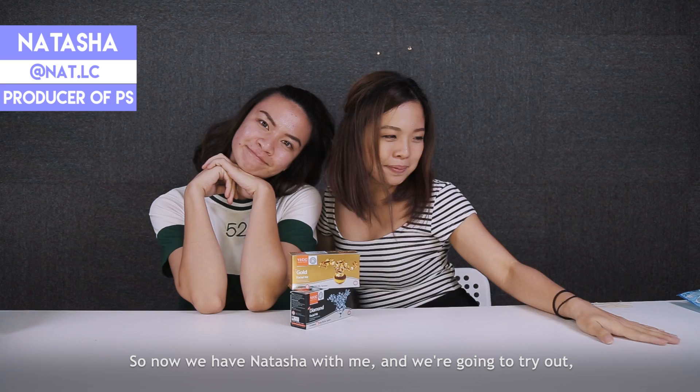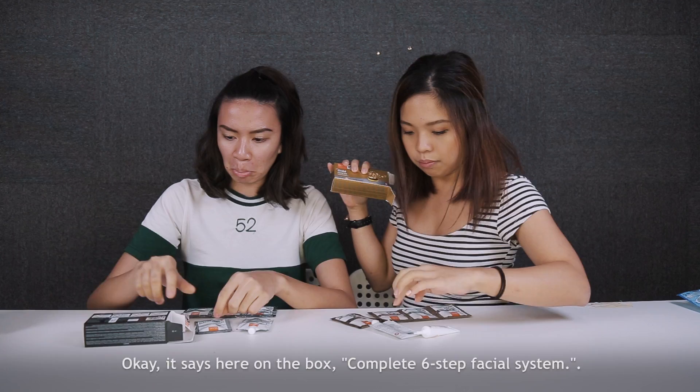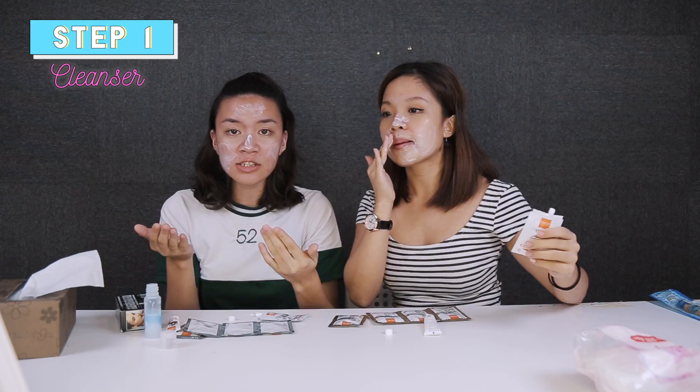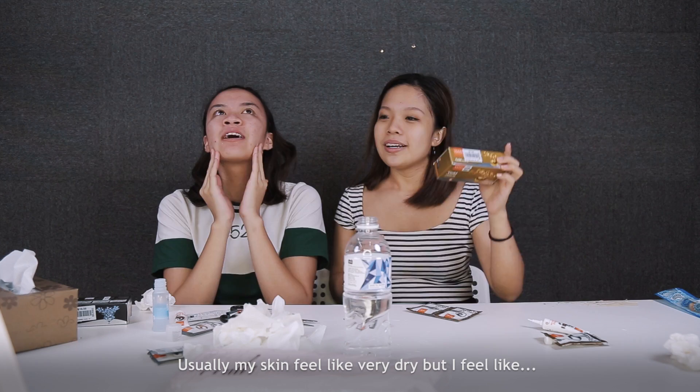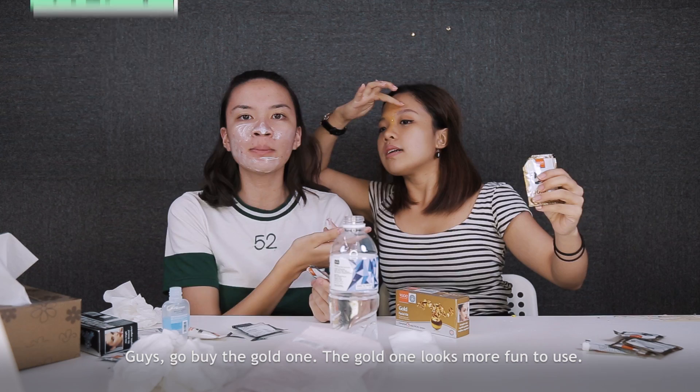So now I'm with Natasha and we're going to try out the facial kit! It's a complete six-step facial system. Wow, this is quite involved! I'm quite surprised — usually my scalp feels very dry, but I feel quite moisturised. Okay, let's move on to the third step. Two more steps — wait, sorry, three more steps! This is so tiring to do.